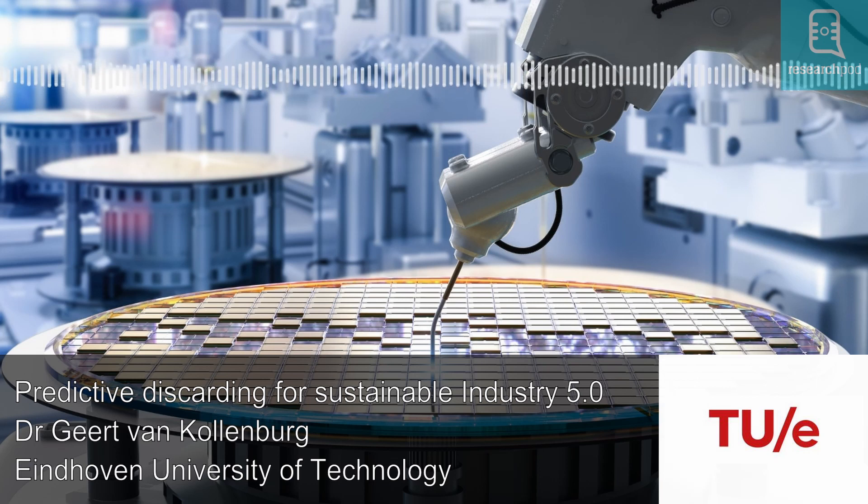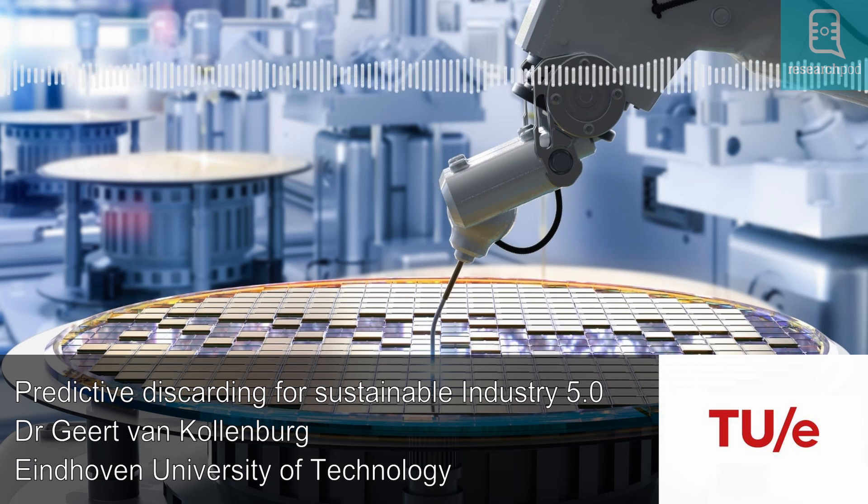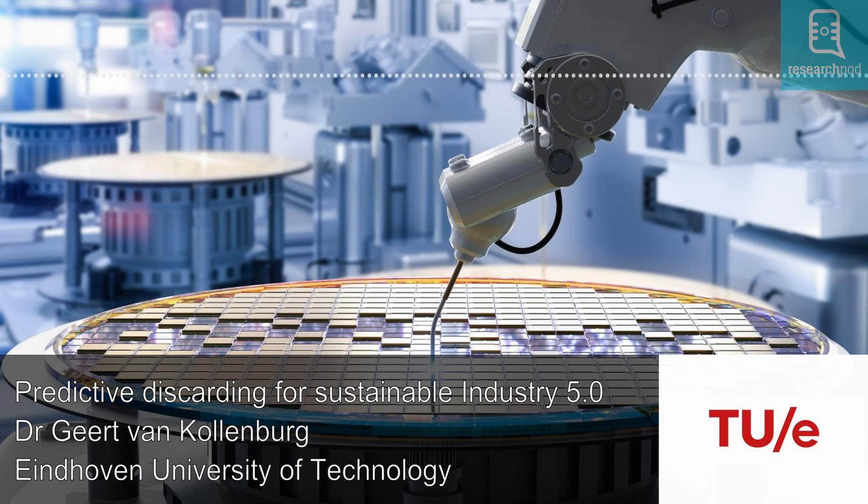Our digital society relies on computer chips, but these chips are currently in short supply. As this is due to a combination of global events, the scarcity will remain for the foreseeable future. If the supply of chips is to meet the demand, chip manufacturing processes will have to be optimised in new ways.